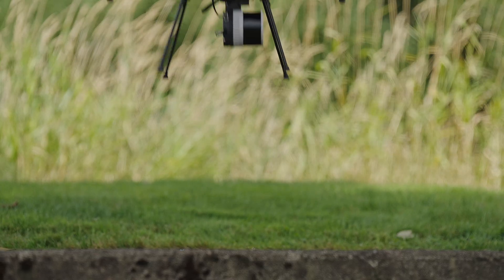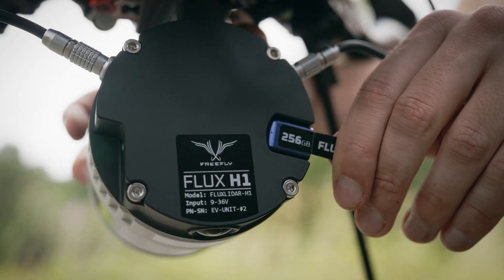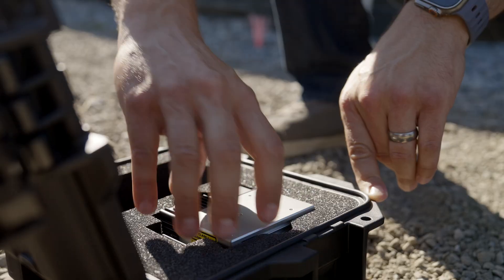Meet Flux — the world's most efficient LiDAR solution. Flux is the lightest, simplest, and most enjoyable LiDAR workflow ever.